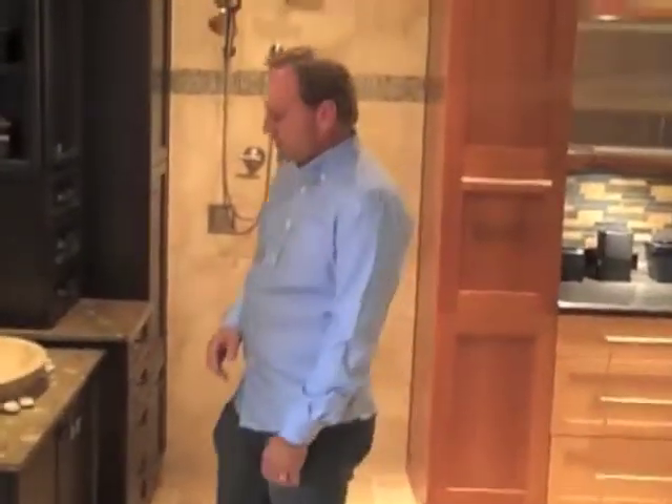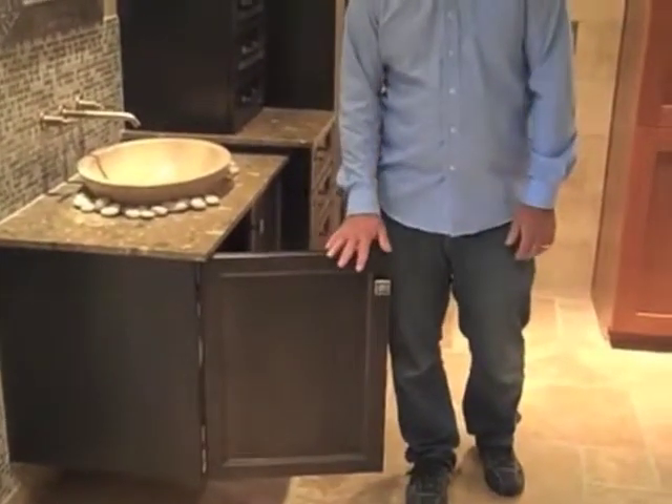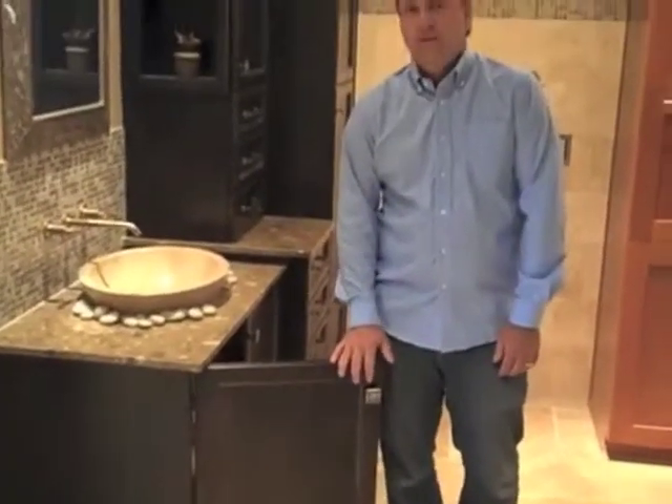An important part of any remodel is your cabinetry, and there are lots of options with cabinetry. So we want to make sure that you, the consumer, are well informed on what you're buying. When you take a look at cabinetry, there are a few things that are extremely important, like the doors. Since everybody's going to see the doors and the door fronts, you want to make sure that you find something that's appealing to you and that it gives your bathroom or kitchen the look that you desire.